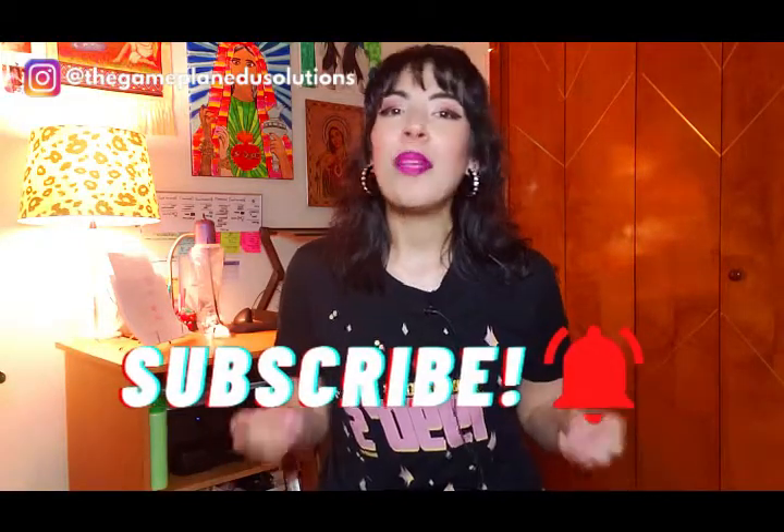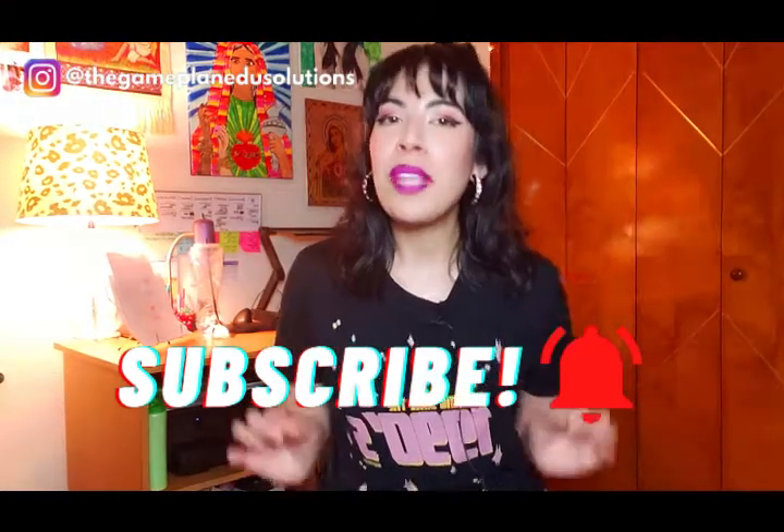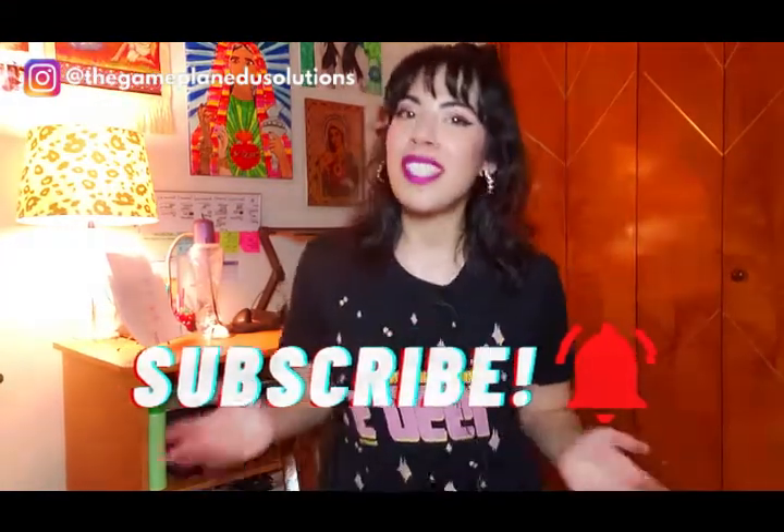Are you a teacher that wants to set a solid foundation for an amazing school year from day one, but you're not exactly sure how that's supposed to go? Hi and welcome back. I'm Cecilia Temes and I'm an educator support specialist. I help history teachers feel confident and competent by providing resources, support, and solutions for teaching history.